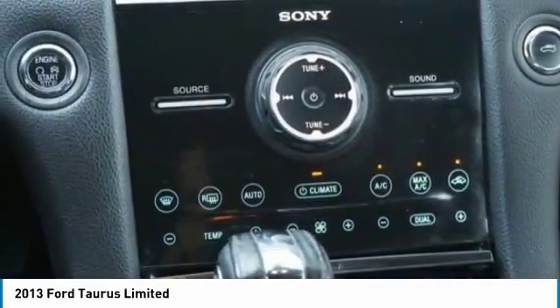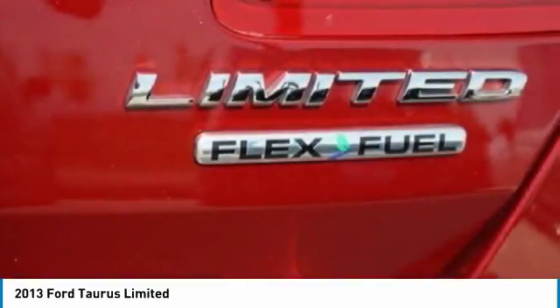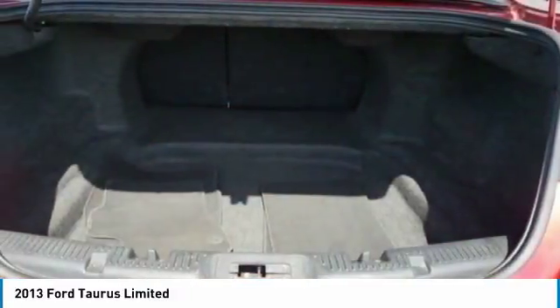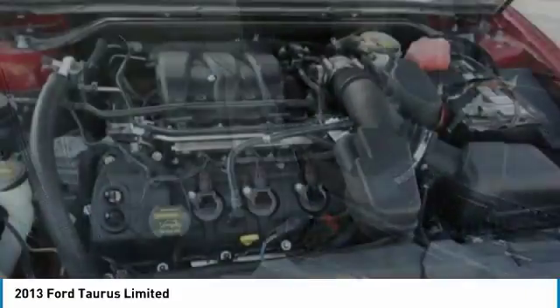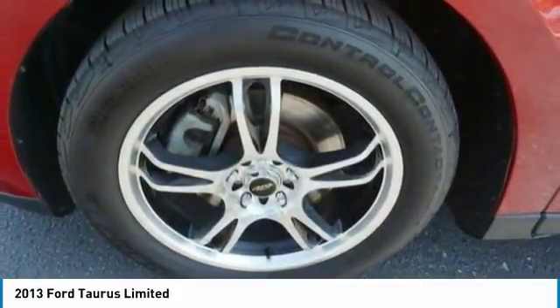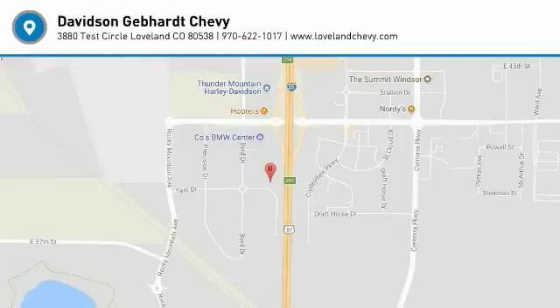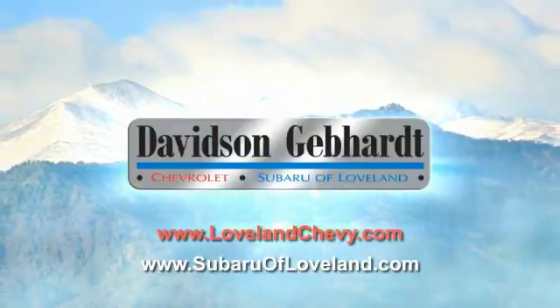Your new ride is just a phone call away. Davidson, Gebhardt Chevrolet and Subaru of Loveland are conveniently located right on I-25 and exit 259 in Loveland.